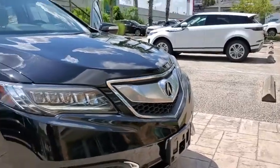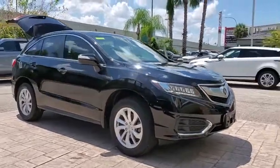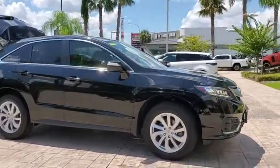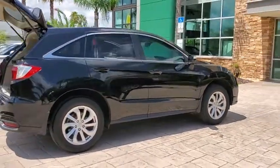Stop by and take a look at the 2017 Acura RDX. Viewed as Acura's answer to BMW's sporty X3, the RDX offers a stylish interior, plenty of sport, and a nice amount of utility.